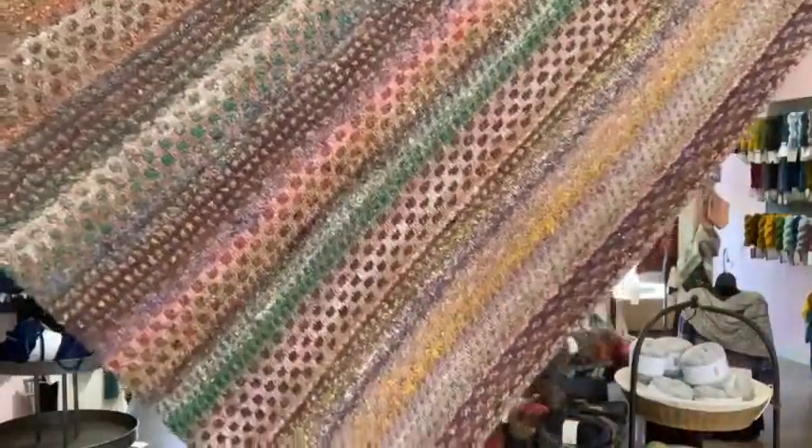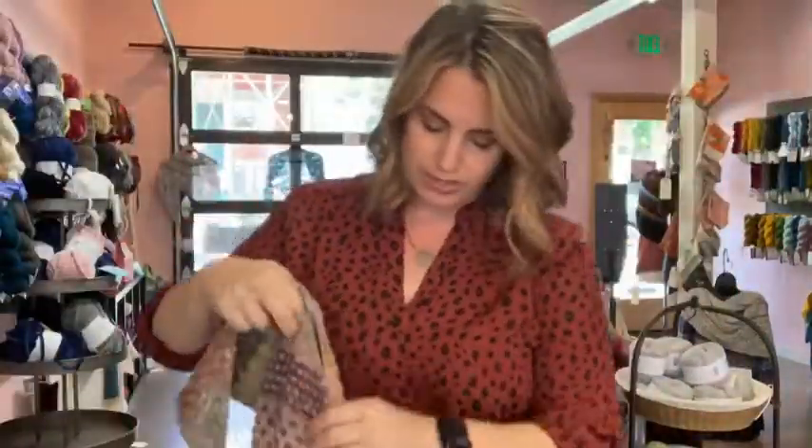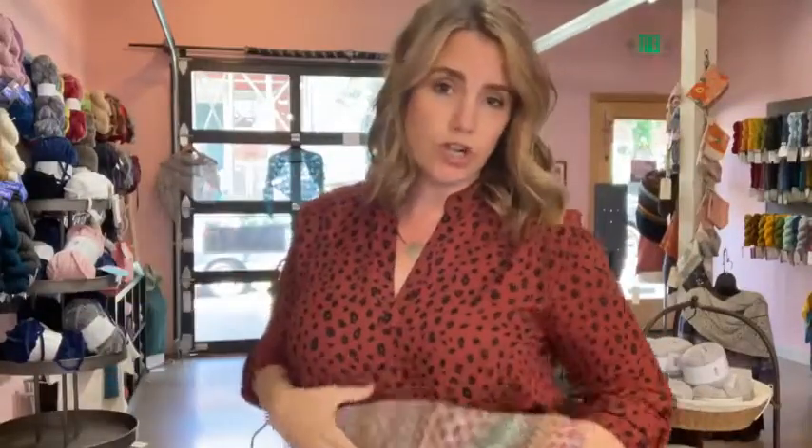This is especially great if you don't need wool shawls, find wool too hot, or want something with more seasonal versatility.